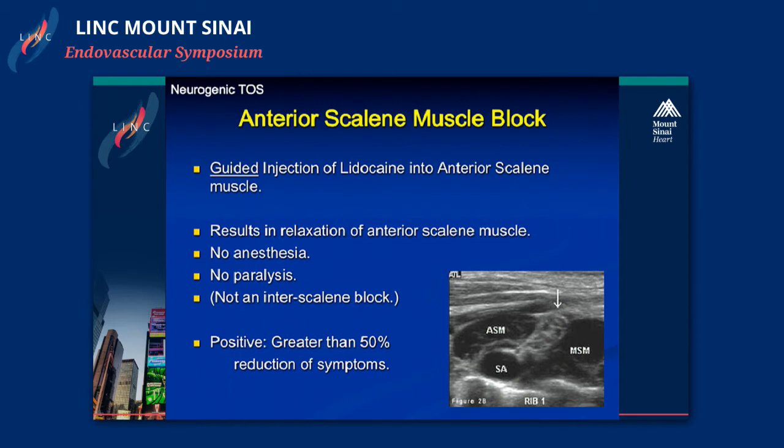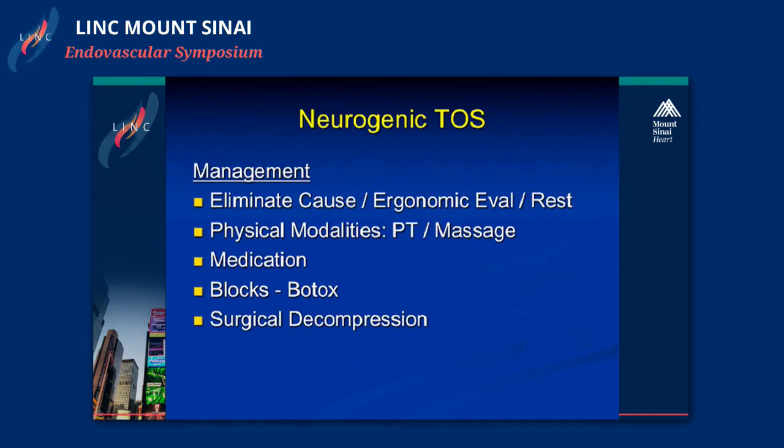The bulk of the workup in our group is to proceed pretty quickly to anterior scalene muscle blocks. We do an ultrasound-guided injection of lidocaine into the anterior scalene muscle, which causes relaxation of that muscle. This is a very good diagnostic test. A positive response means greater than 50% reduction in symptoms, indicating this is very likely the problem. There are other diagnostic studies—nerve conduction tests and others—but this is probably the single most telling diagnostic study for us.